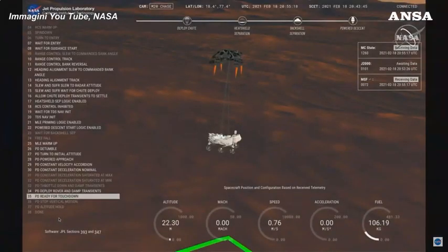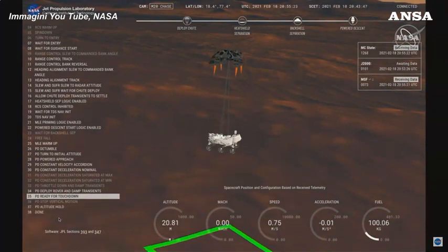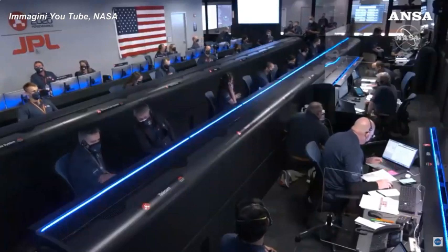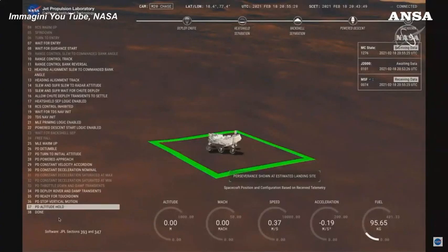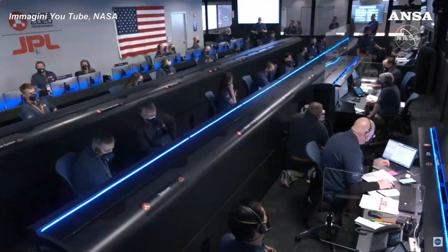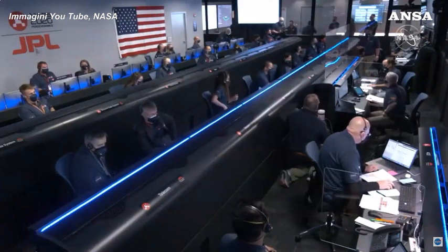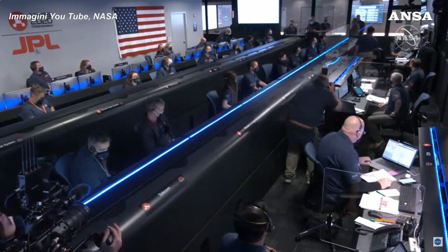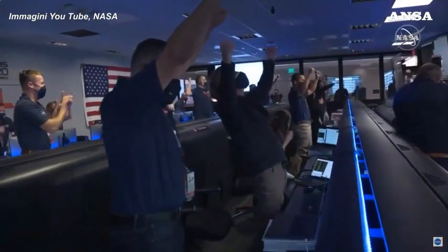We are getting signals from MRO. UHF is good. Touchdown confirmed.